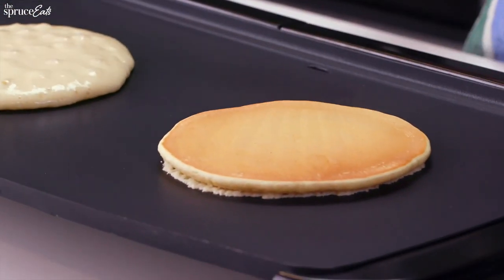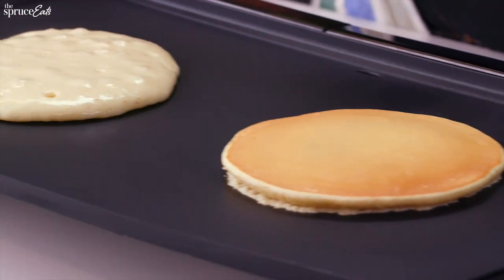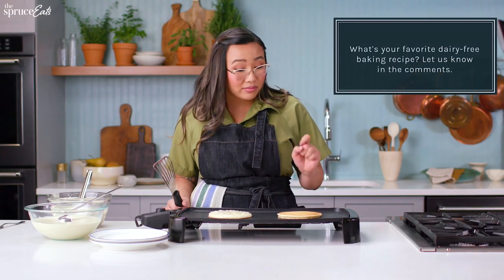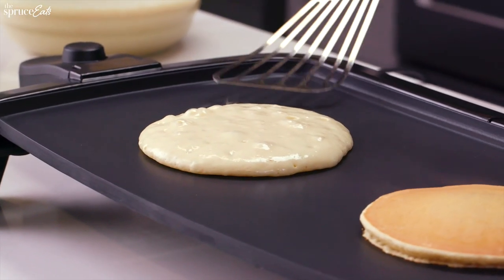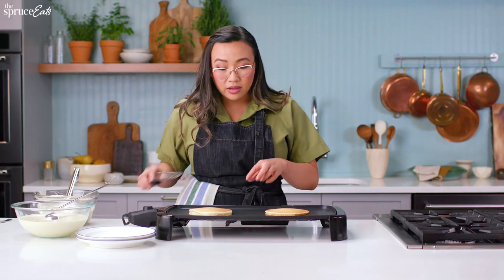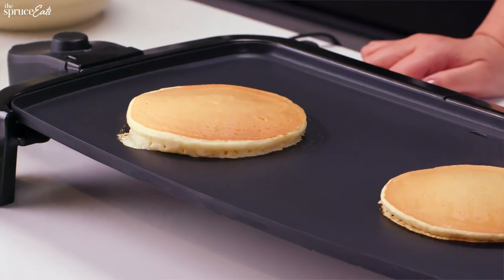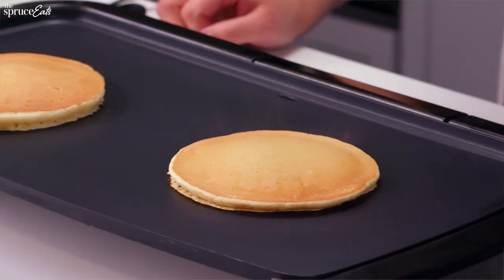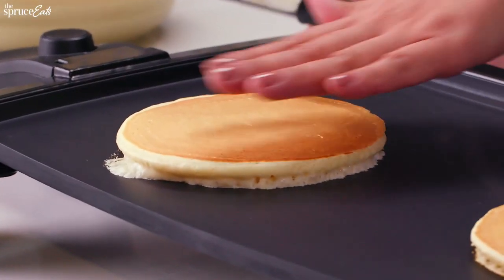I'm going to flip this over — look how pretty, it's rising. The bubbles are a little bit bigger, but this one's rising pretty well for a milk alternative. Now the milk one is definitely rising a lot higher than the oat milk. I can tell the edges of the milk pancake are going to be a little bit crispier.